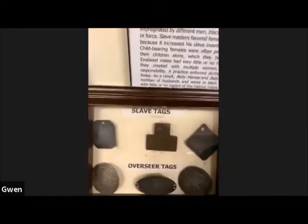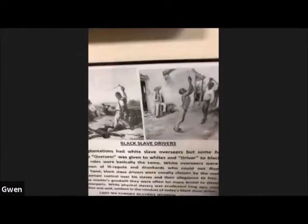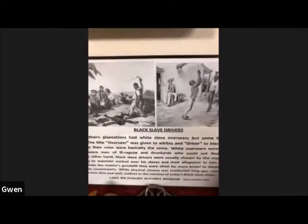Here are some more slave tags and overseer tags. They didn't always use a white man — sometimes the plantation owner would use his most dutiful slaves to oversee his other slaves. And that enslaved overseer was far more brutal than many of the white men, because he wanted to prove to the slave master that he was loyal to him.